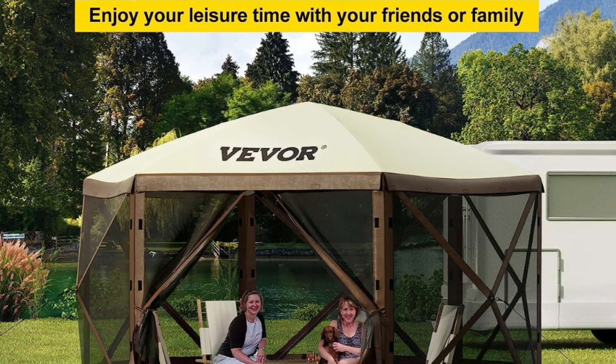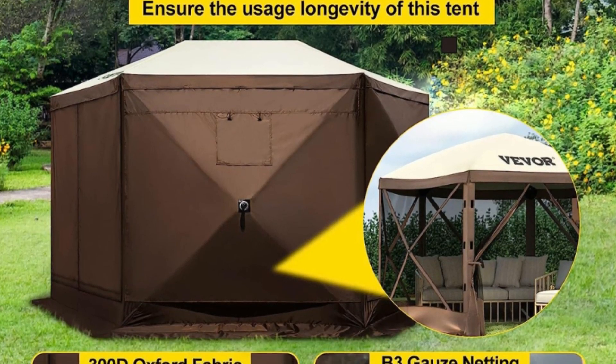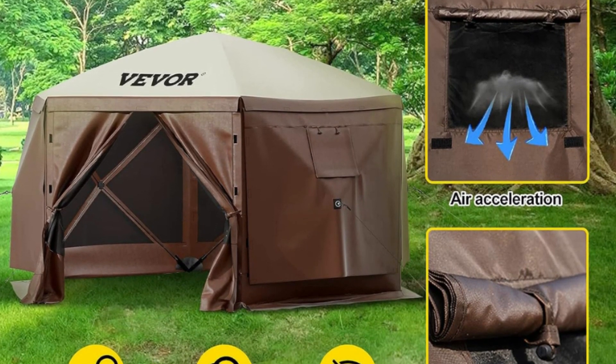Number 5: Pop-Up Design. Designed with a pop-up strap, the camping gazebo can be installed effortlessly. You just need to spread out every side and make the center flat — it takes just a minute to finish the whole installation.